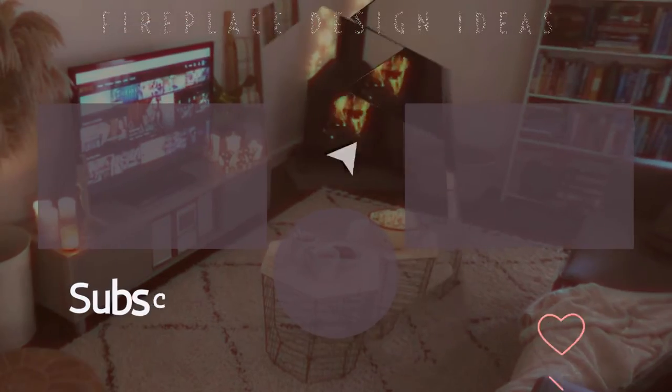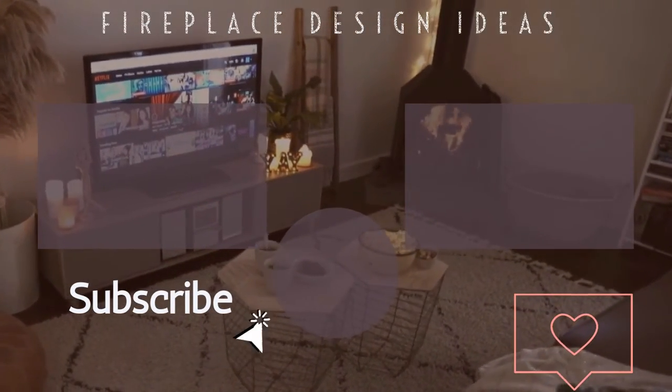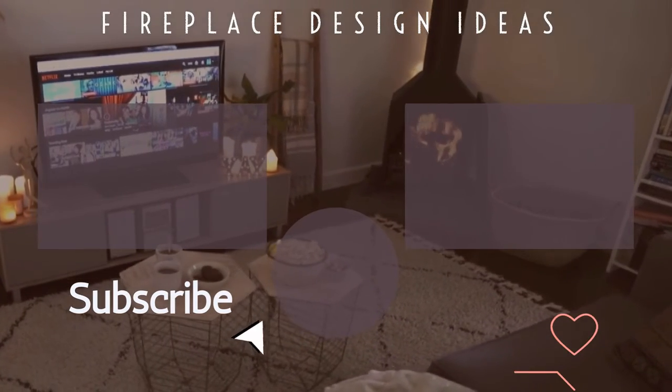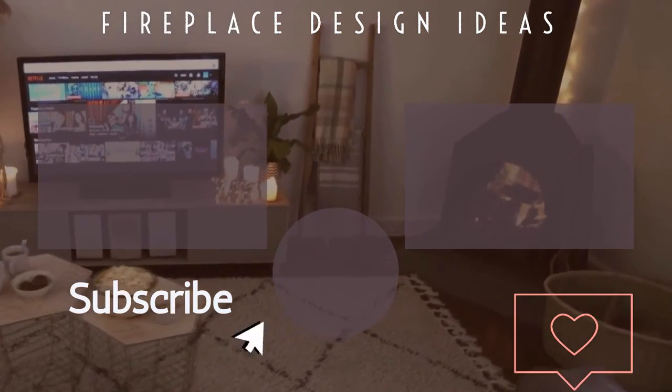Check out our other videos. Thanks for being with us. See you in the next one. Bye.